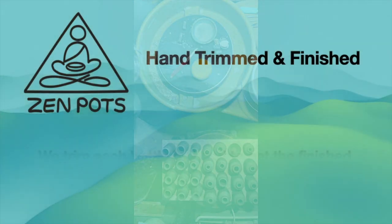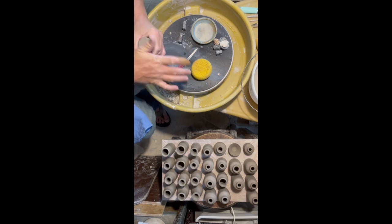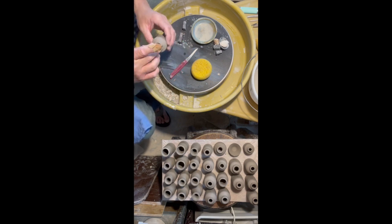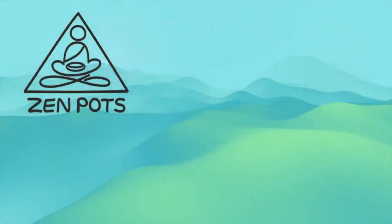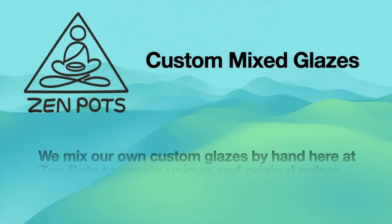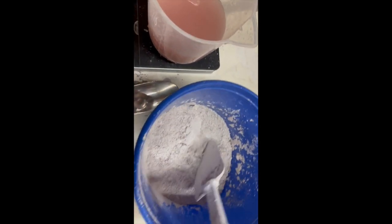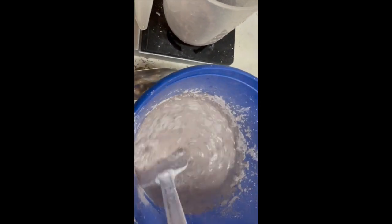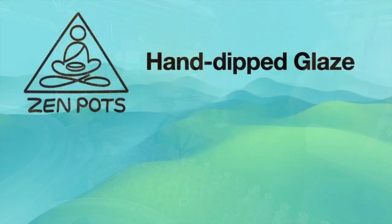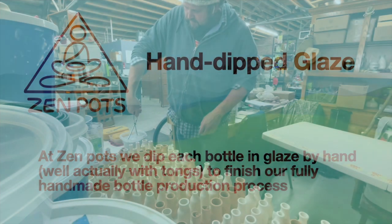Hand trim and finish each bottle to get the nice polished look these tiny bottles and bases have. At Zen Pots we custom mix all our glazes. It gives us unique and original colors inspired by nature. Zen Pots hand dips each bottle in the glaze to help finish our fully handmade bottle.